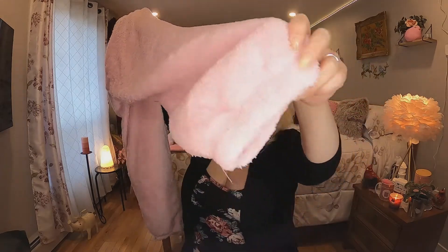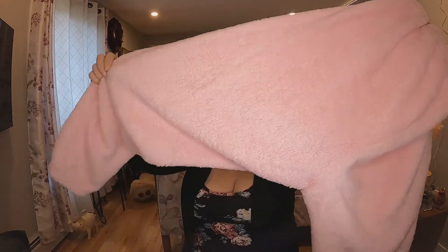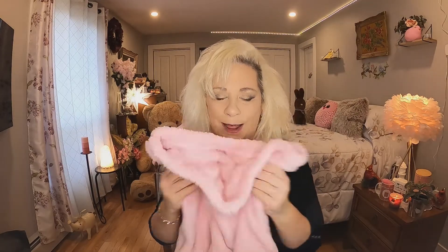Item number two — I paid $18 for this in a 1XL and it is soft, I can tell you that already. I got this just for lounging around the house and it's my favorite color — pink. These are the bottoms and they have elastic around the bottom, a nice stretchy waistband. Really really soft and furry. I can't wait to wear these.